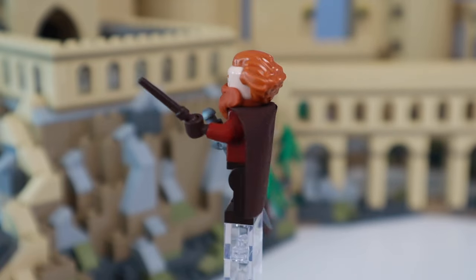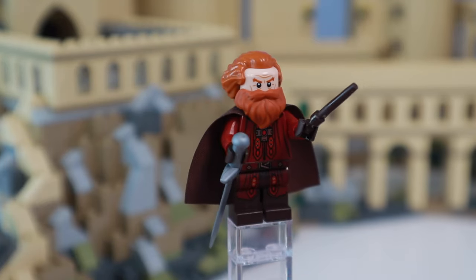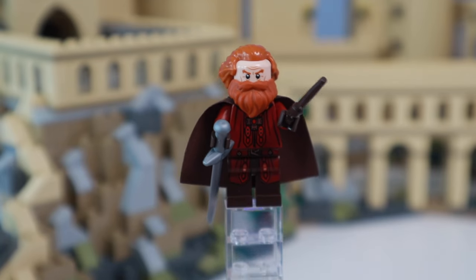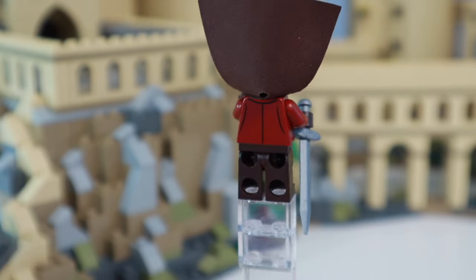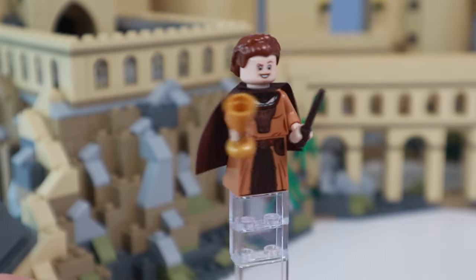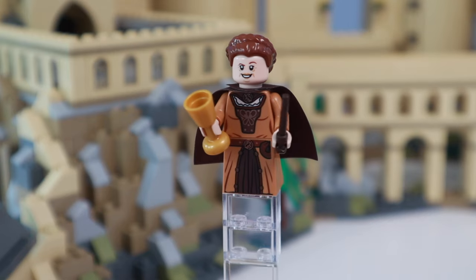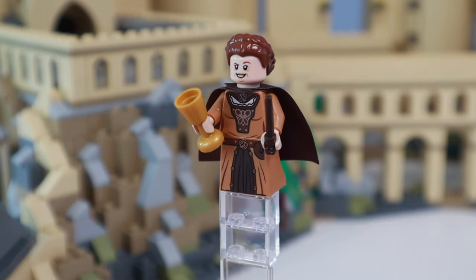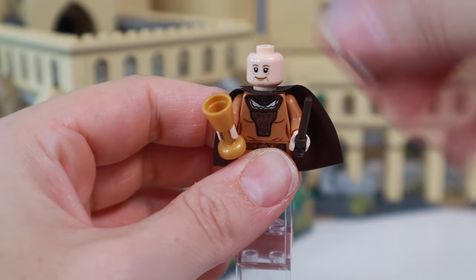As for the four exclusive minifigures: Godric Gryffindor has the sword, a wand, and one of these older cape pieces. He also has a big red beard. I like his torso print, specifically that jewel, which looks a lot like the jewels encrusted into the hilt of the sword we see in later Harry Potter sets. There's also a back torso print, but just one face print. Helga Hufflepuff totally stole Princess Leia's hair here, and it does look pretty good. She also has a yellow dress with a ruffled neck and the Honey Badger logo on both the neck and her belt buckle. She has a continuous print on the back and two face prints, so I think this might be my favorite of the four.